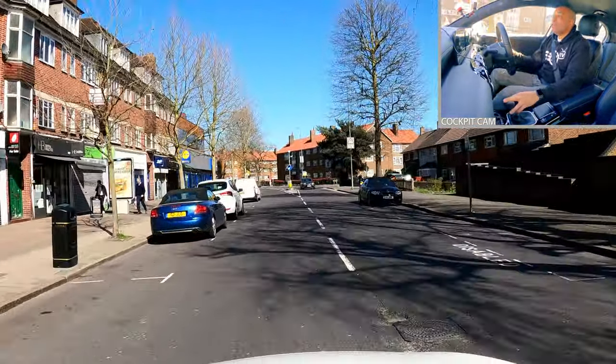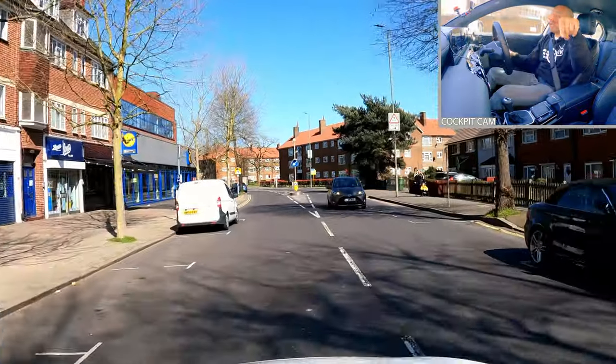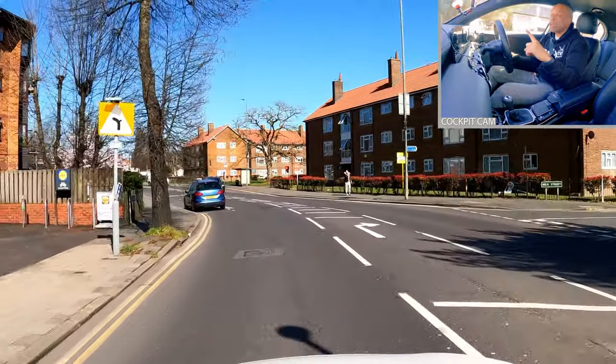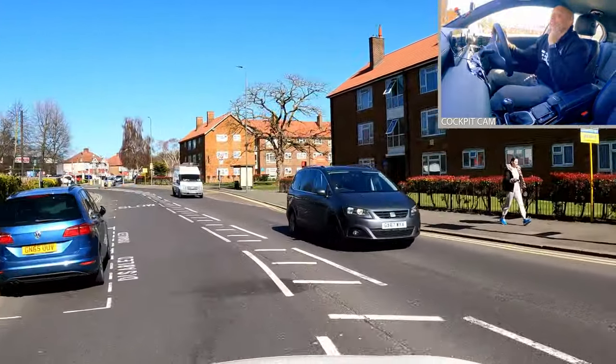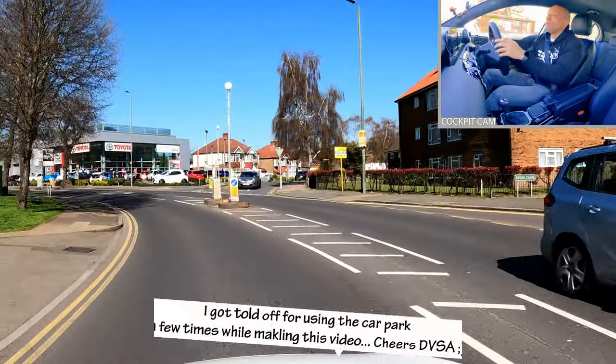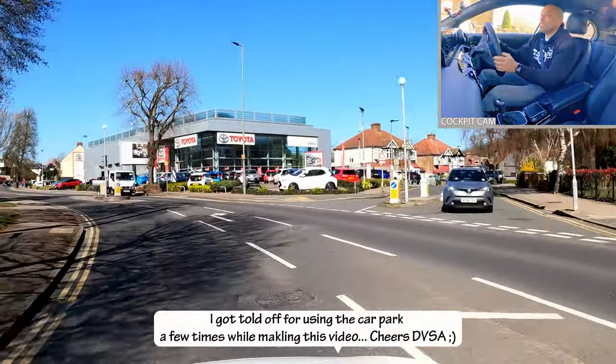Bromley Driving Test Centre on the left. If you come here on your own, don't park outside because you'll get a ticket — go around the back and park around the back. They don't like you parking here if you don't have a driving test, so if the driving test centre is open, don't park outside.